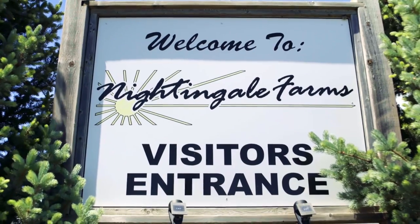We're excited to take you behind the scenes to show you how we're building direct relationships with local farms to bring you products that are fresher and more unique than you'll find in local supermarkets. Come along as we visit Nightingale Farms in Delhi, Ontario.